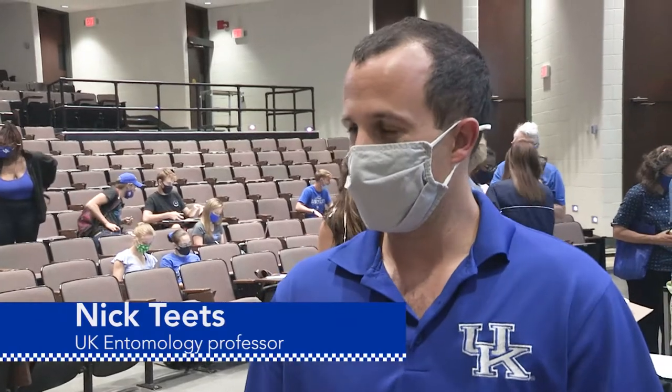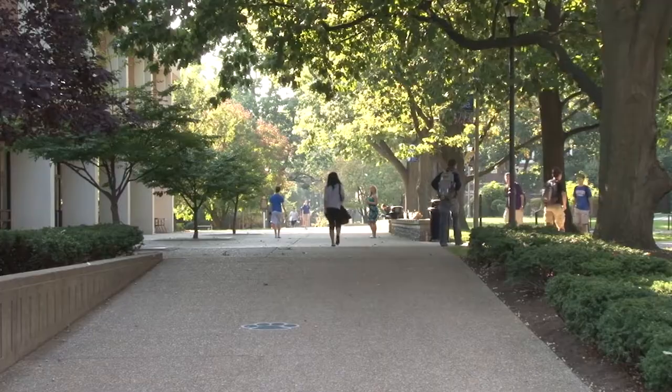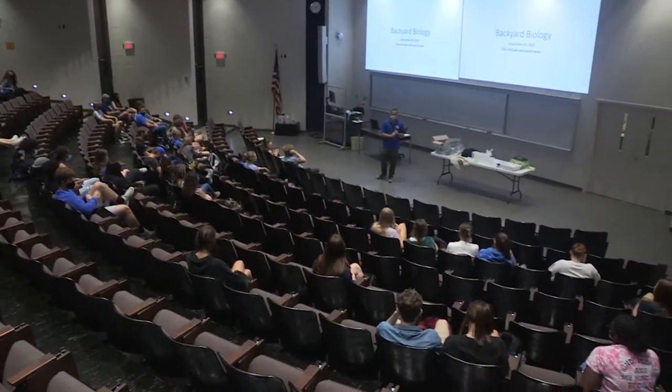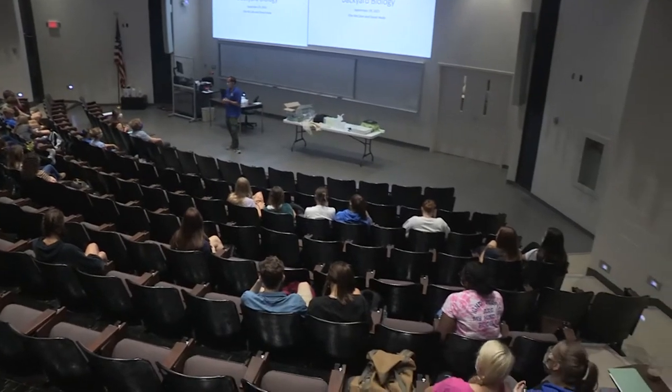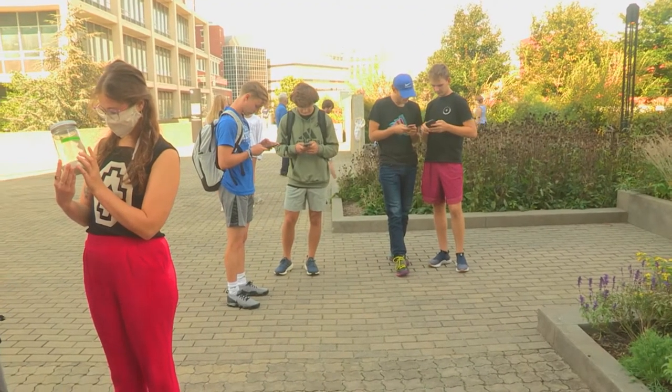We're an urban campus, we're in a big city, but I think the University's done a good job of creating some nice green spaces and places where students can kind of connect with nature in between classes and during some downtime. The theme of the class was backyard biology and the students were supposed to take a picture of what they found and bring it back to the classroom.